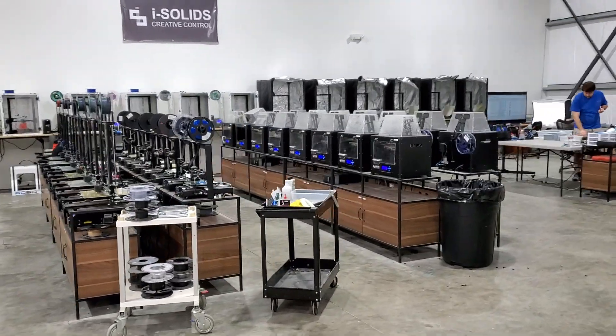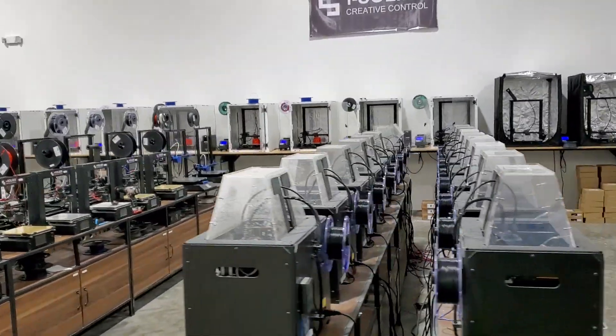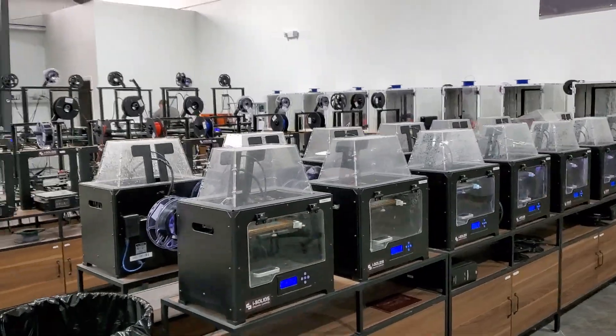We jump straight into things and that's the team. I'll give you some more details about each of the individuals here shortly, but I just wanted to kind of show you what things look like during the day. Thanks.